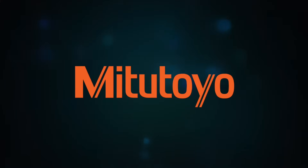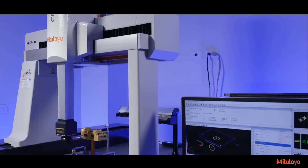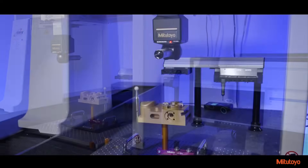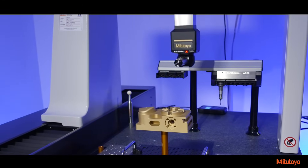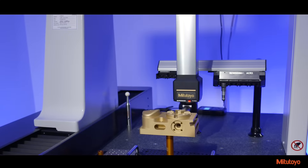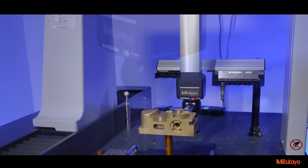Mitsutoyo America Corporation is excited to introduce the Krista Apex-V, our latest innovative CNC coordinate measuring machine design. Available in 4 widths and 13 models, the Apex-V series of CMMs focuses on accuracy, speed, and versatility.